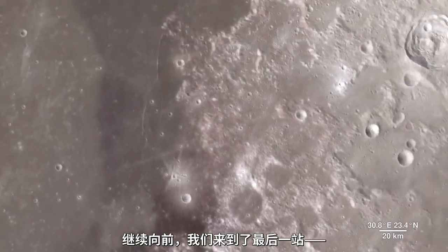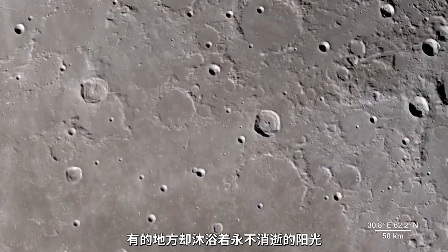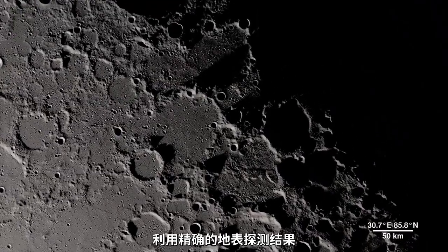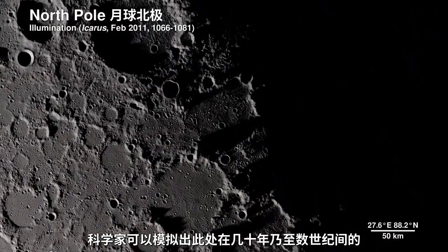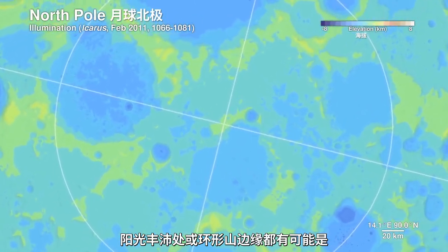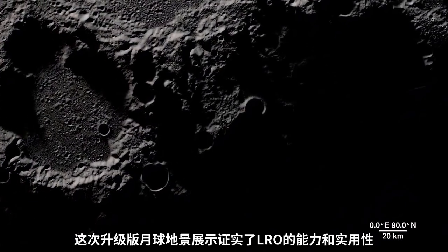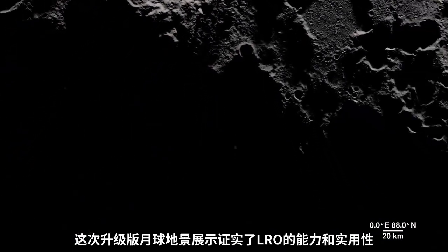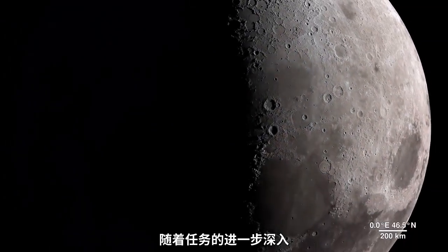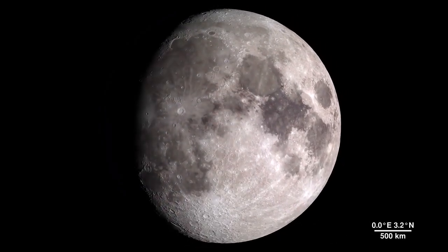Moving onward, we make our way to our final destination. This location contains regions that exist in permanent shadow, as well as ones that bask in nearly perpetual light — it's the North Pole. Detailed terrain measurements by LOLA allow scientists to model sunlight and shadow at the poles over decades and centuries. Sunlit peaks and crater rims here may be ideal locations for generating solar power for future expeditions to the Moon. This updated visualization of the lunar landscape stands as a testament to the functionality and abilities of the Lunar Reconnaissance Orbiter spacecraft. And as the mission continues to gather data, it will provide us with many more opportunities to take a tour of our Moon.